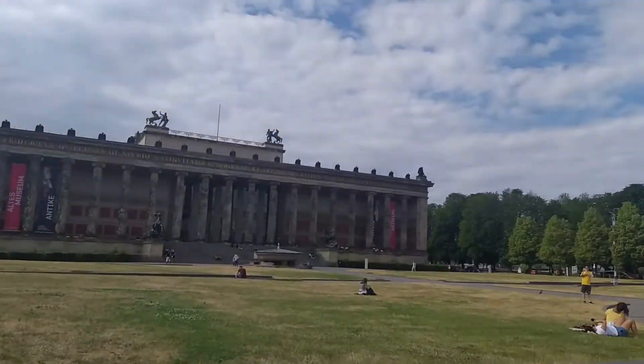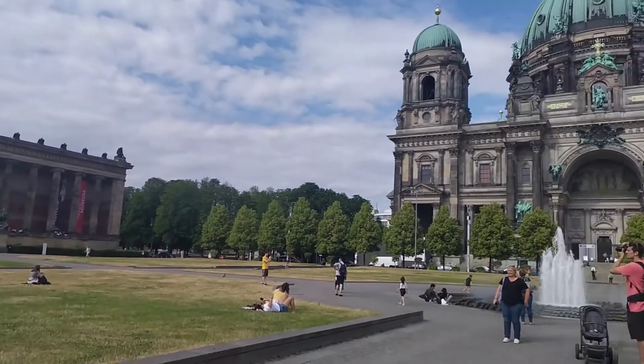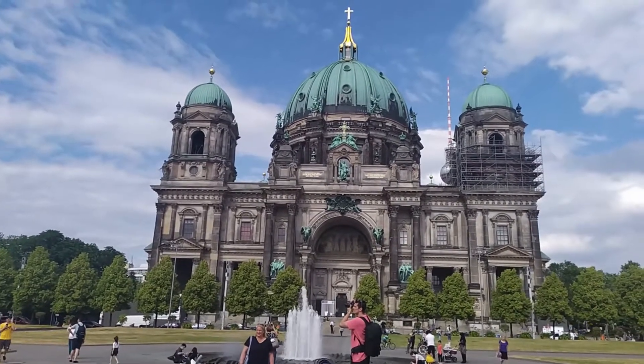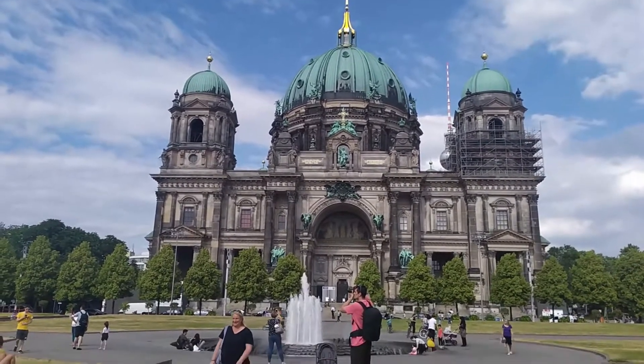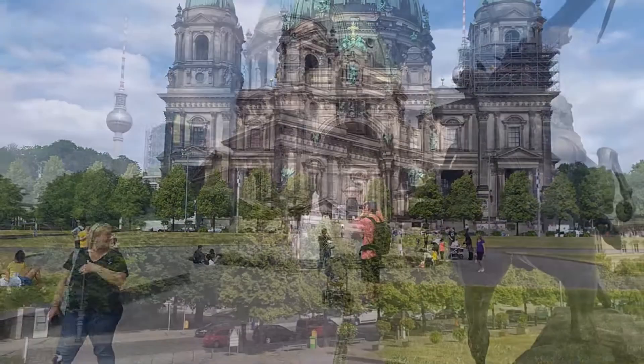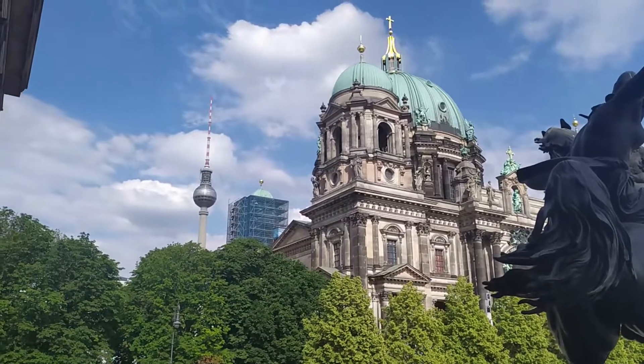This building is called the Berlin Cathedral and this building is one of the largest Protestant churches. This building was built by King William II. This building was built in 1892.